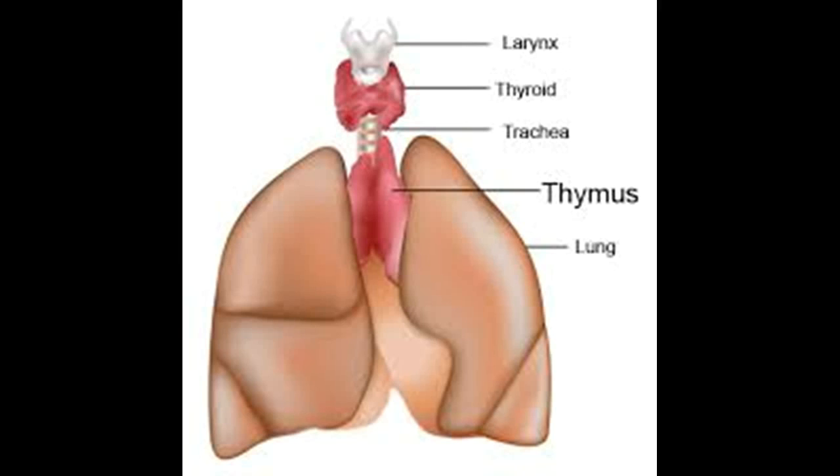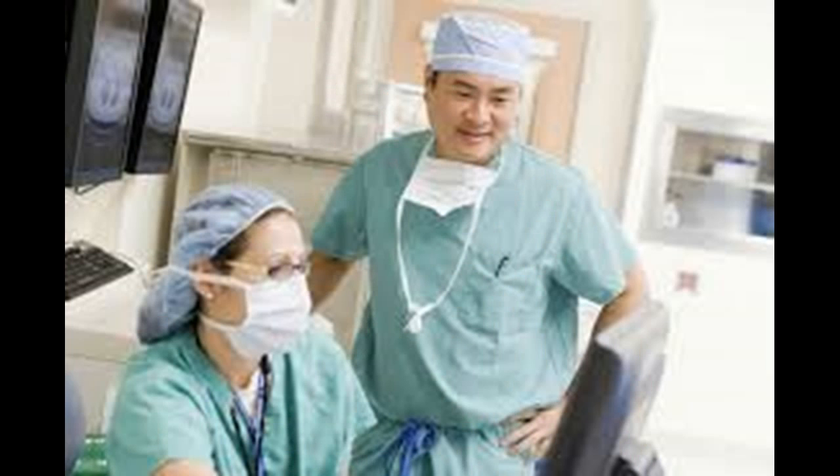Thymic tumors are uncommon. The thymus gland is present in the front of the space between the lungs, called the mediastinum. The thymus gland is most prominent during puberty but then normally regresses in adulthood. Thymomas are slightly more common in men than in women and are most frequently seen in persons between the ages of 40 and 60.